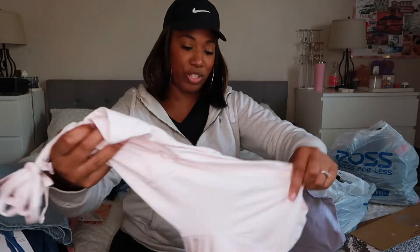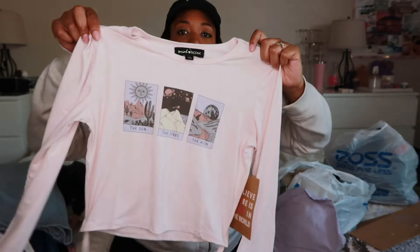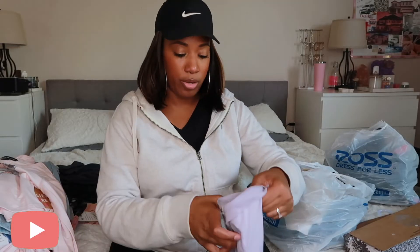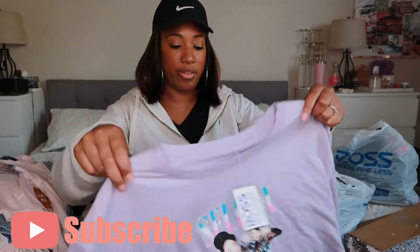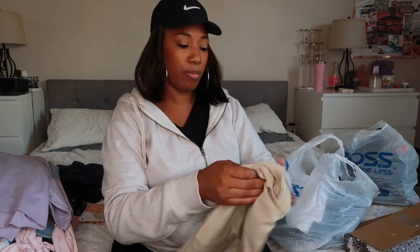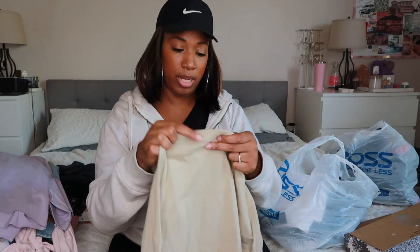Two more bags to go! Got more shirts here. There's a size large for 99 cents — might be for Ariana. Another shirt for 99 cents in an extra large — maybe for me to wear around the house or for Ariana. And it's a Selena shirt.